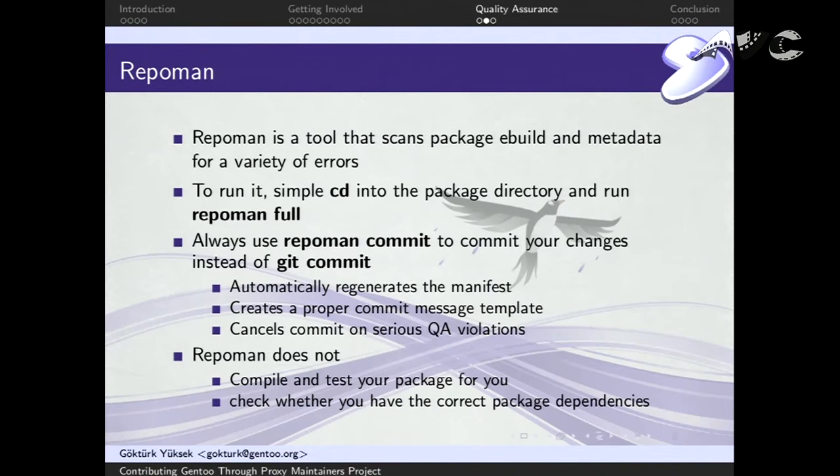One of the tools we use for quality assurance is repoman — one of the most valuable tools we have. It scans the package eBuild and metadata and looks for errors. It's really easy to use: just change directory into the package's directory and run 'repoman full' and it does its magic. Always use 'repoman commit' when you make a change. Although 'git commit' is acceptable, it's better to use 'repoman commit' because it runs the checks, regenerates the manifest, and if you have any QA issues, git won't stop you but repoman will. It also gives you a nice template that follows the Gentoo commit message standards.